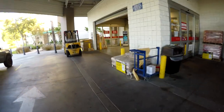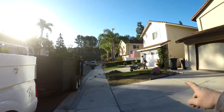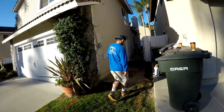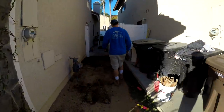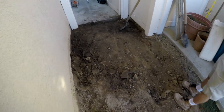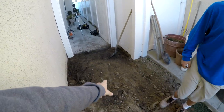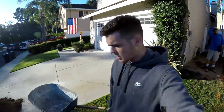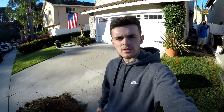We just got back to the job site. We left Sam and Timmy here — let's take a look and see what they got done. They took out a little bit while me and my dad were gone. Now that we're back I'm gonna grab a shovel and help out, try to get this busted out as soon as possible.